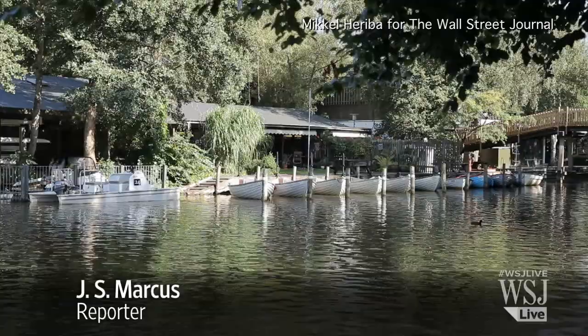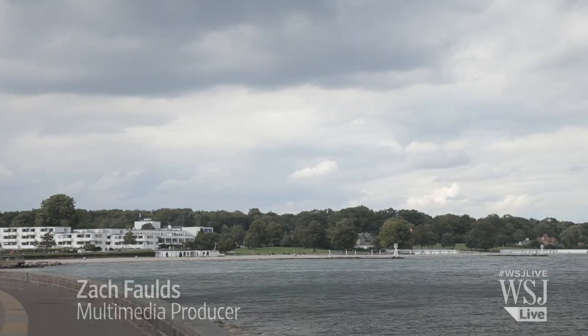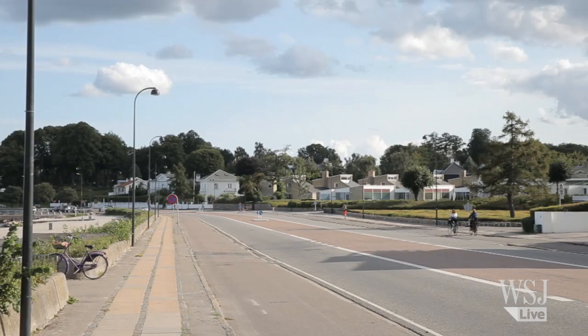After a decline lasting several years, the Danish capital's exclusive northern suburbs, known as the Whiskey Belt, are seeing a surge in prices. The 15-mile Gold Coast earned its nickname in the 1970s as a way to distinguish the aspirations of its affluent residents from an otherwise egalitarian beer-drinking society.